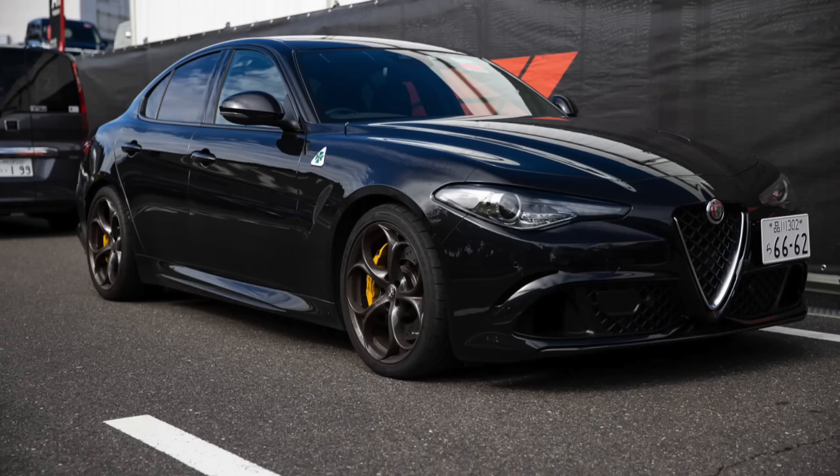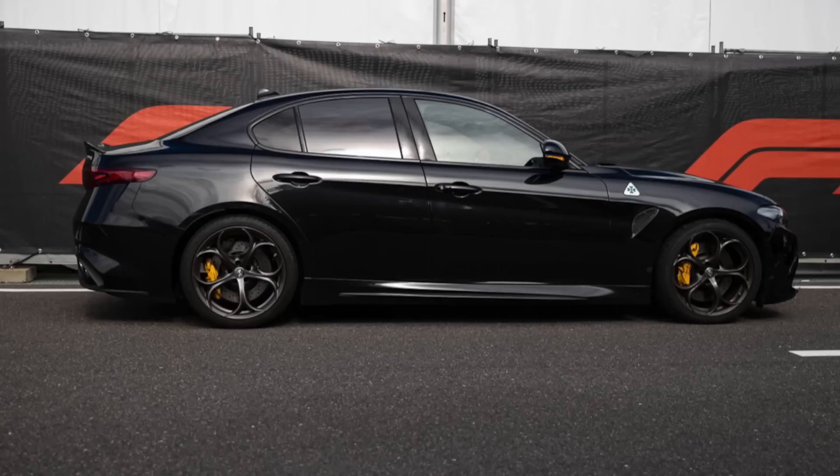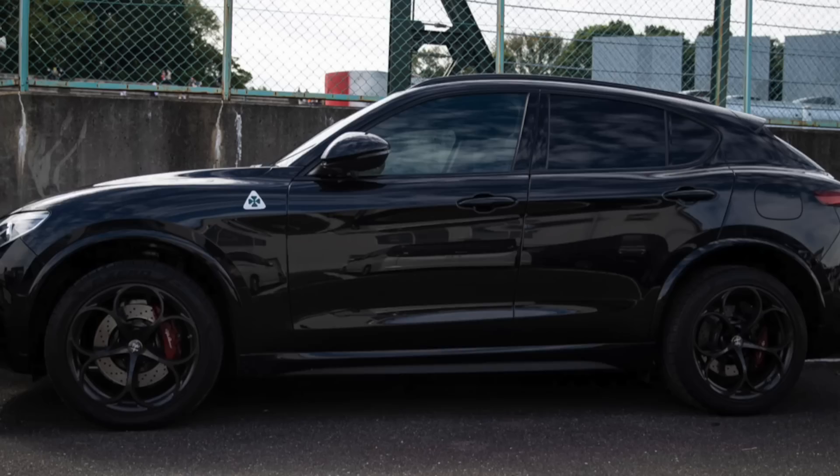My investigation showed that Valtteri Bottas was driving his familiar Giulia — the Quadrifoglio version, which is the souped-up Alfa Romeo model. His teammate Zhou Guanyu was in a Stelvio Quadrifoglio. They've been pretty consistent with those cars this year.